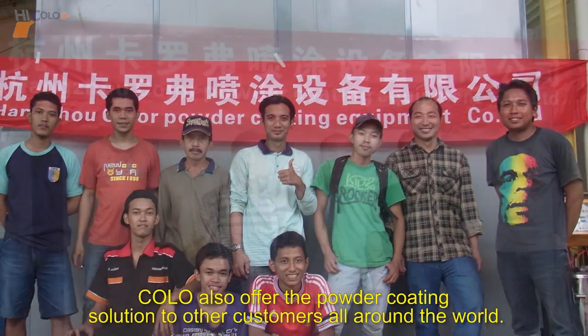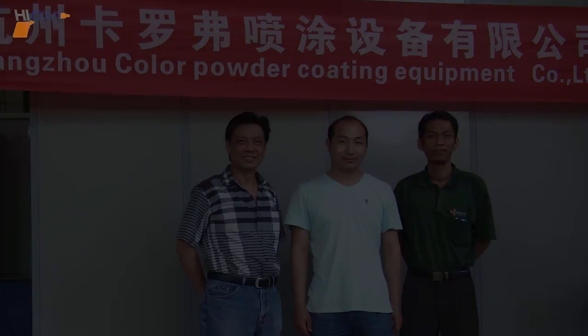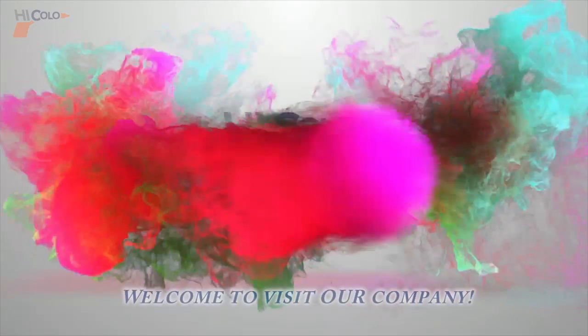Colo also offers powder coating solutions to customers all around the world.